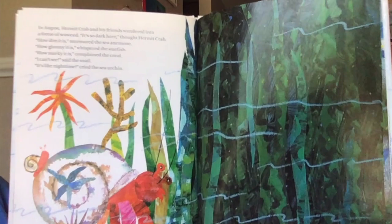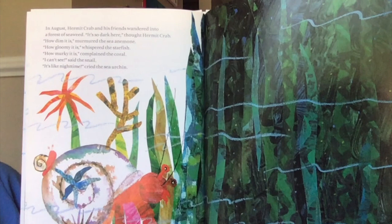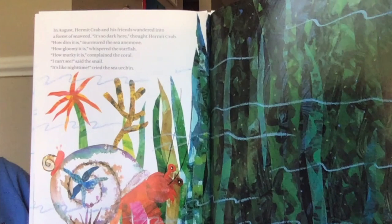In August, hermit crab and his friends wandered into a forest of seaweed. "It's so dark here," thought hermit crab. "How dim it is," murmured the sea anemone. "How gloomy it is," whispered the starfish. "How murky it is," complained the coral. "I can't see," said the snail. "It's like night time," cried the sea urchin.